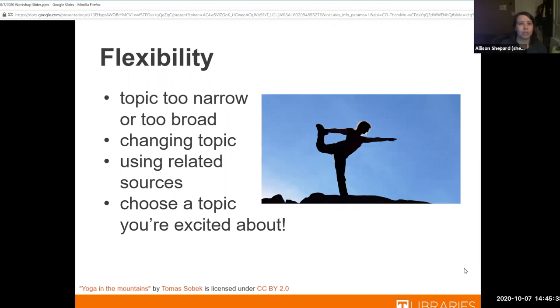It's really important that you choose a topic you're excited about above anything else. As long as it meets the assignment requirements and your professor is okay with it, choosing a topic you're excited about makes your life a lot easier because it makes doing the research a lot more interesting. If you choose something you don't care about, it's not very fun to look through the sources.